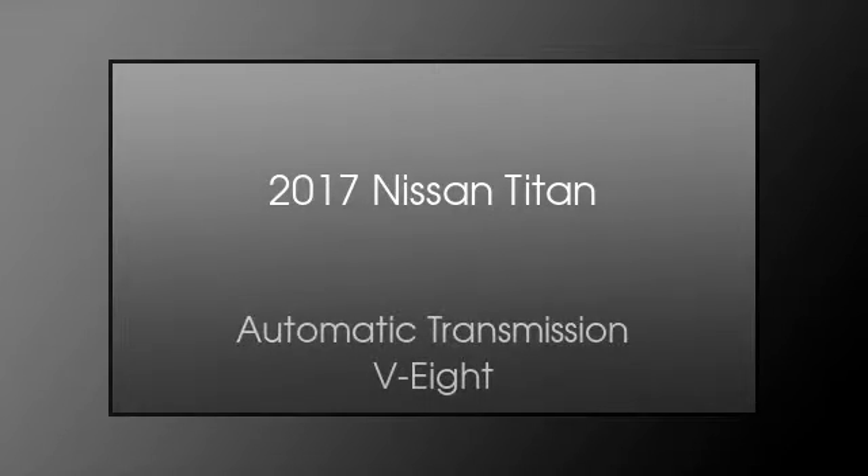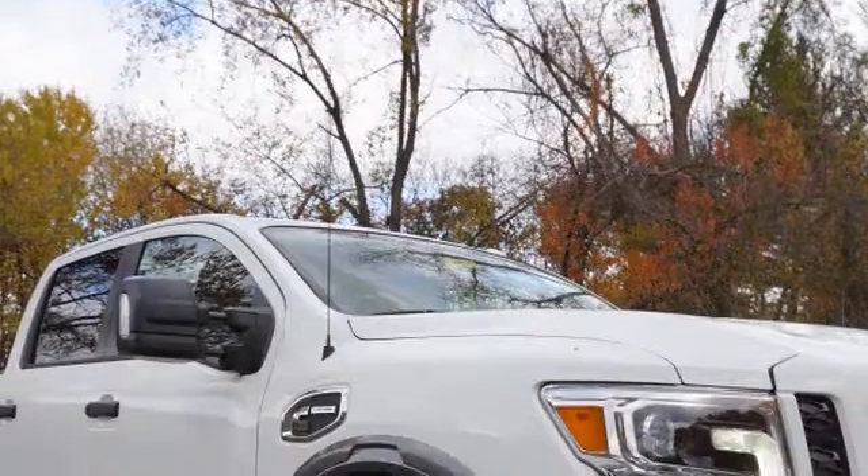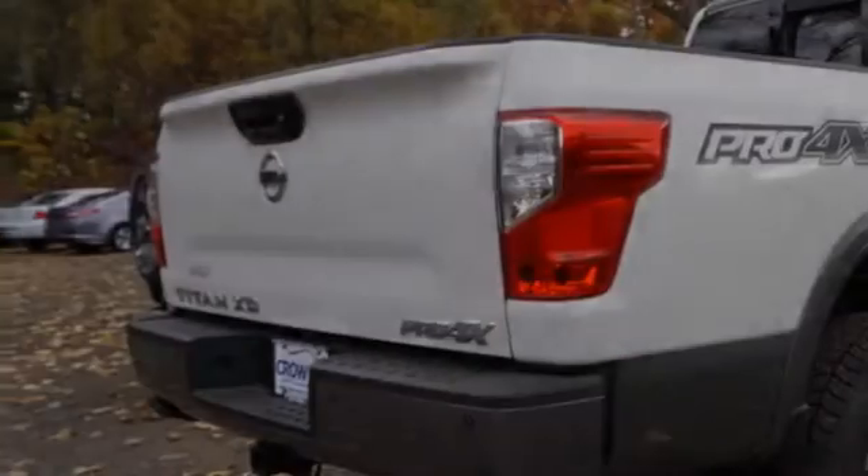This is a 2017 Nissan Titan. This truck has an automatic transmission and a V8. All of the following features are included.